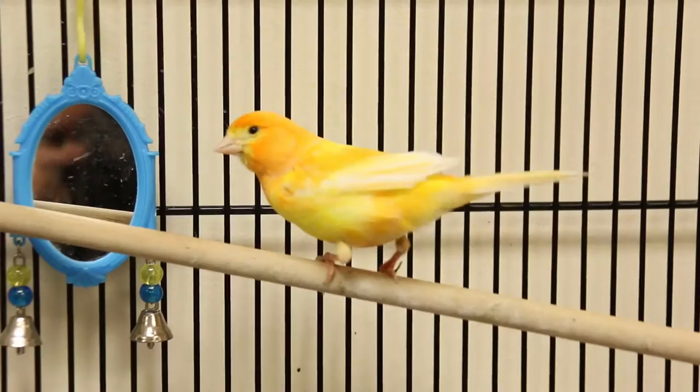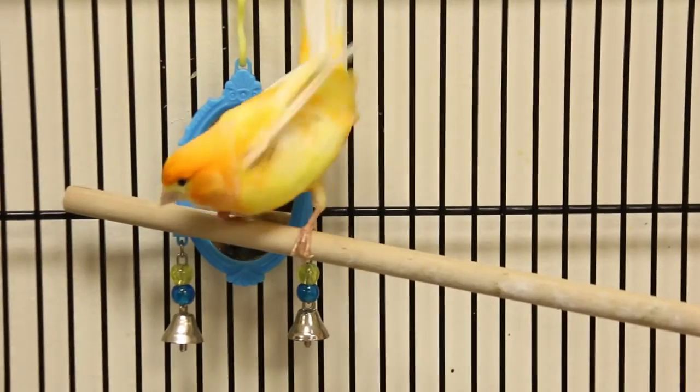We have Perry the Canary and he came to us as a stray. Somebody found him in his backyard and noticed his foot was very injured and thought it'd be best for him to come to us for medical care.